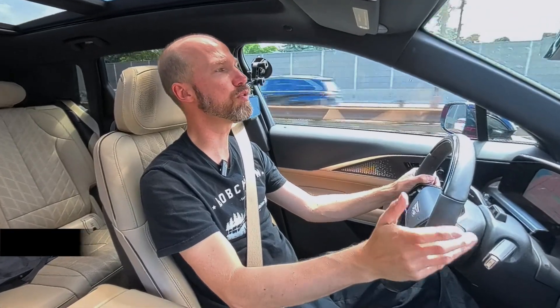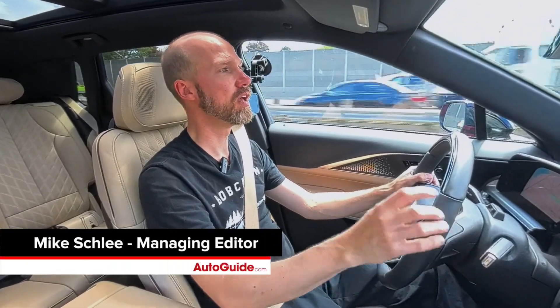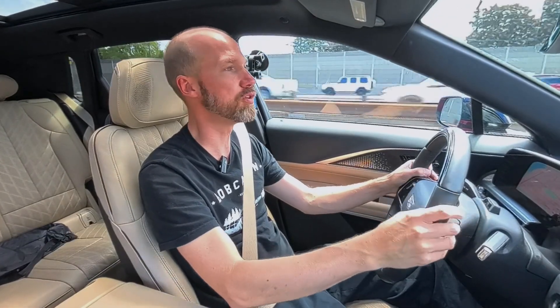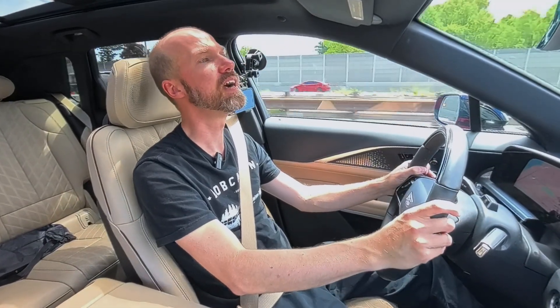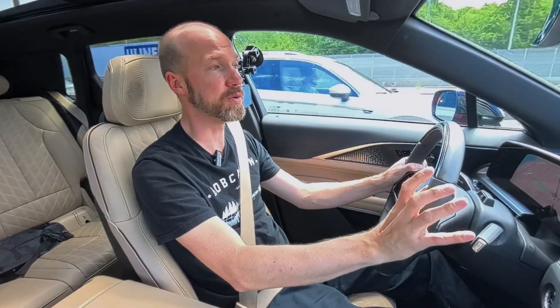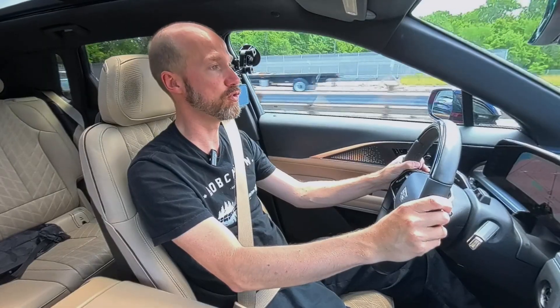I'm in the Cadillac Lyriq. It's the brand's first all-electric vehicle. This one specifically is the 600E4, which means it has dual motors and lots of power. But the thing I like the most is something that's not brand new but still very cool — and that is Super Cruise.